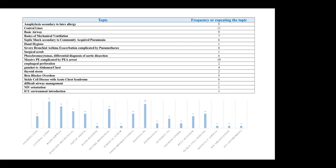This slide shows the frequency — how many times we repeated the same topic throughout 2019 in different months. For example, the anaphylaxis secondary to latex allergy topic was repeated five times in the year. The central line session was repeated 11 times, and massive PE complicated by PEA arrest was repeated 10 times. Almost 90 sessions were done with different topics for different learners in the ICU simulation during 2019.